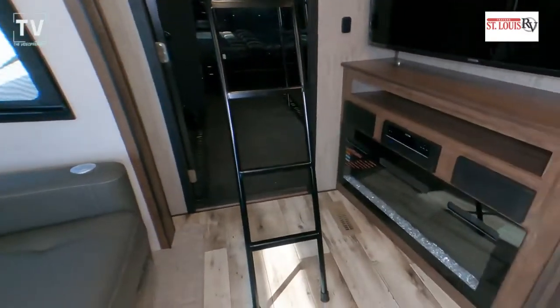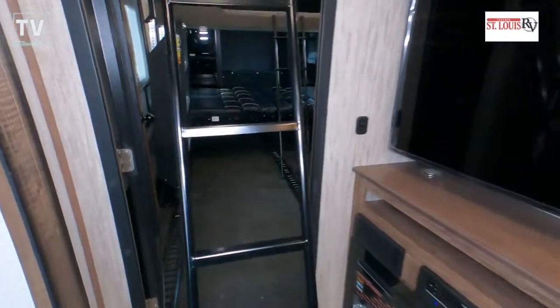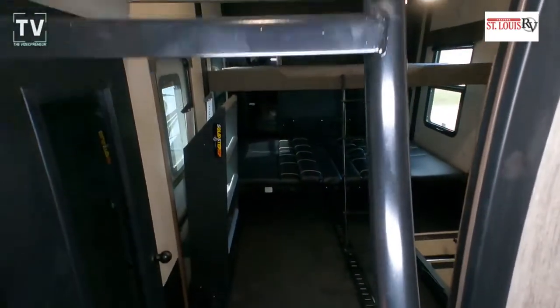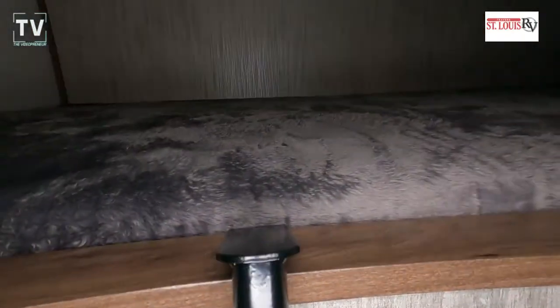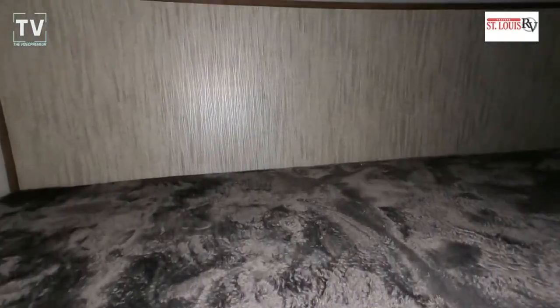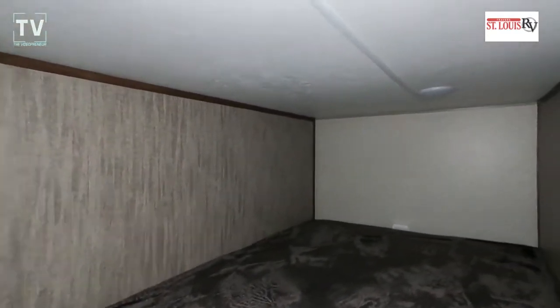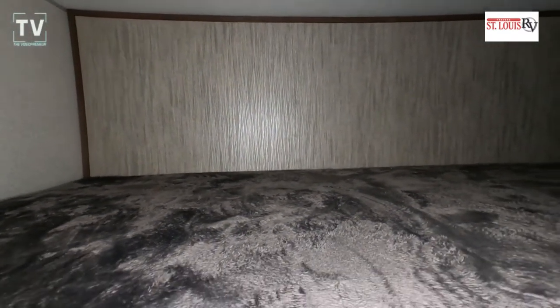There's that Super Sofa again — and a beautiful flat-screen TV that you can rotate around. Then you can climb these steps up to a nice little bunk. If you're an adult and want to get some shut-eye, it's a great spot — nice and dark back there. If you're a kid, you'll enjoy that space as well.